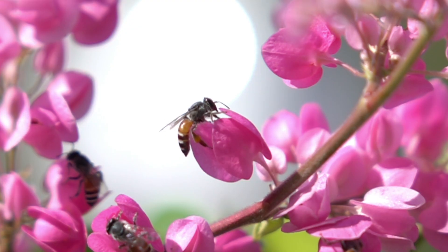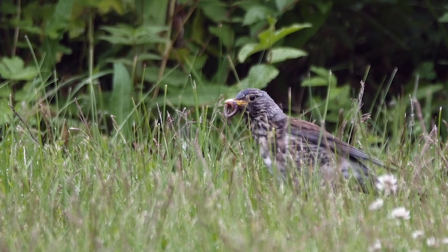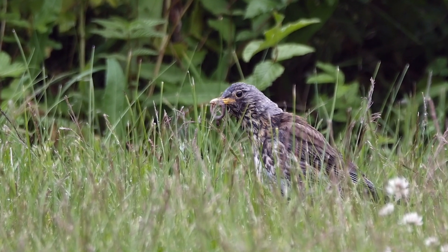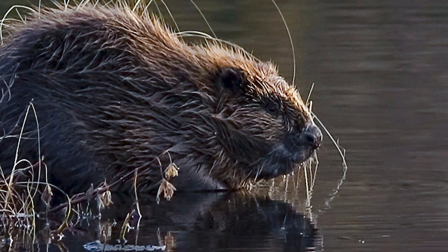Wildlife like amphibians, insects, bats, and birds. Rewilding Britain has said restoring and connecting habitats will help to save wildlife forced to move because of climate change, and beavers are key to this.